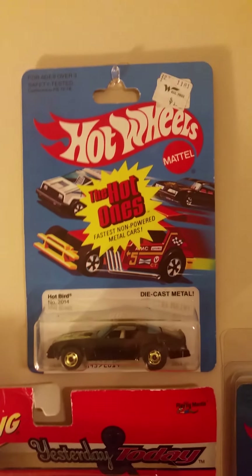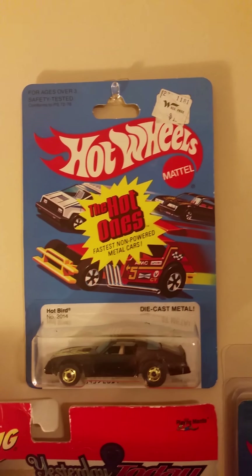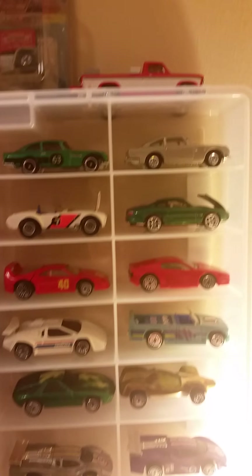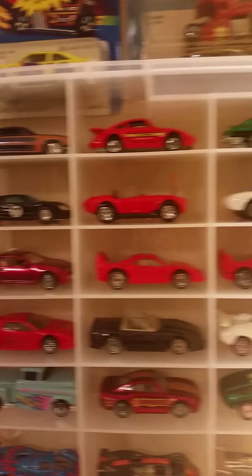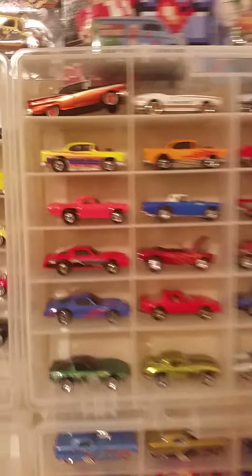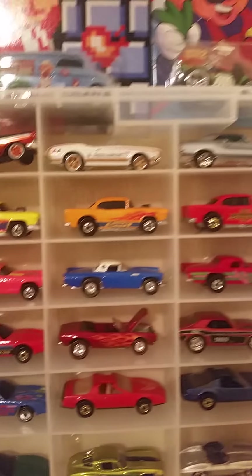I ended up getting this Hot Bird — love that thing. Over here you've got the Ultra Hots, and over here you've got the Fast Ones.